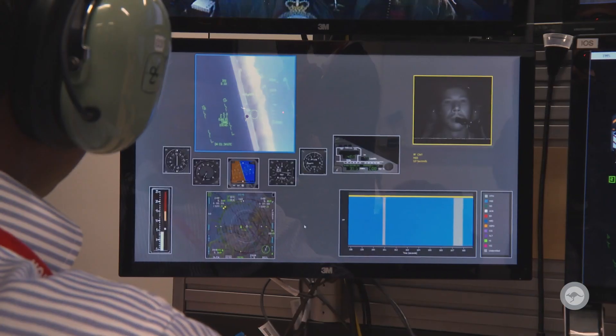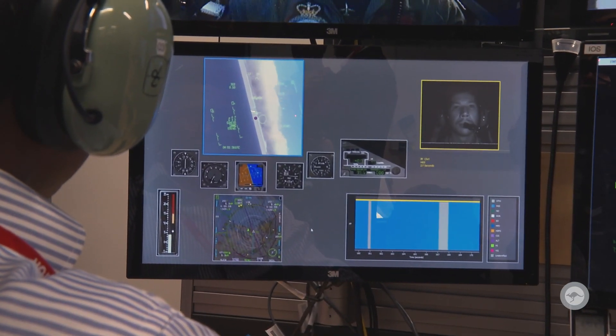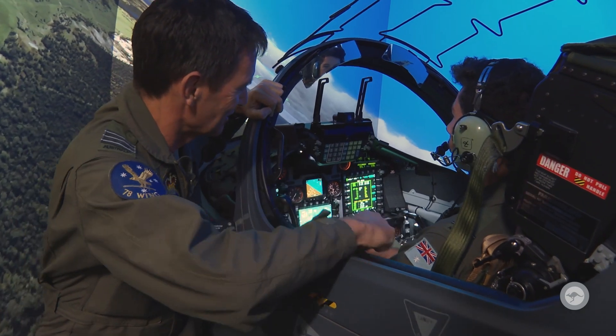By seeing exactly where the pilot is looking, you can see what they're thinking about and therefore know how to instruct them better.